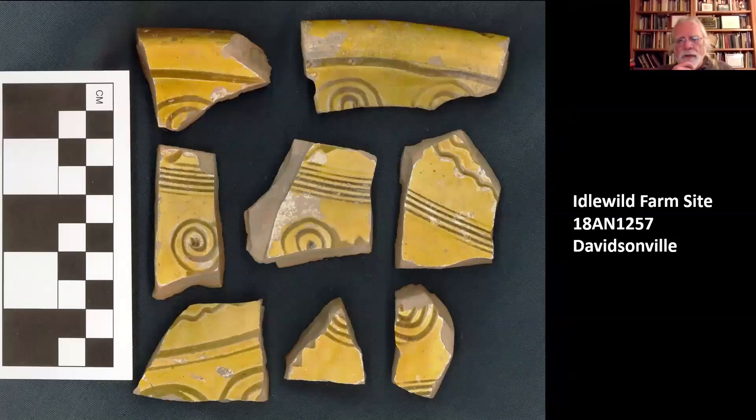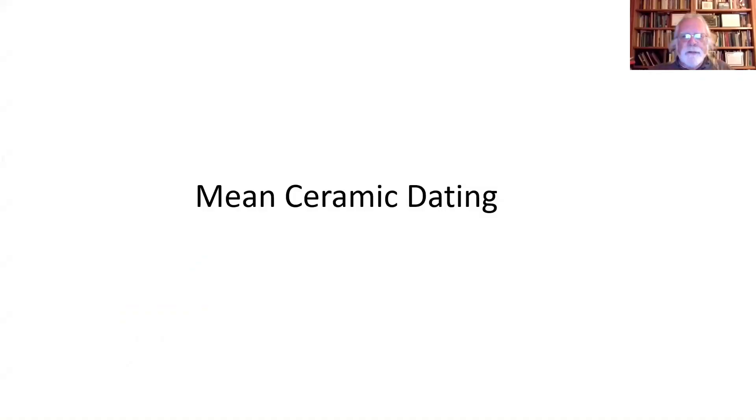From that same site, we have several sherds of what we call North Devon — again from the west country of England — but this is called Sgraffito, Italian for 'scratched.' We can recognize it from museum collections. It's decorated with a folk design, which means it probably wasn't used for anything utilitarian. It's a presentation plate that sat on the table from which you would serve food. It also dates to roughly 1650 to 1725.